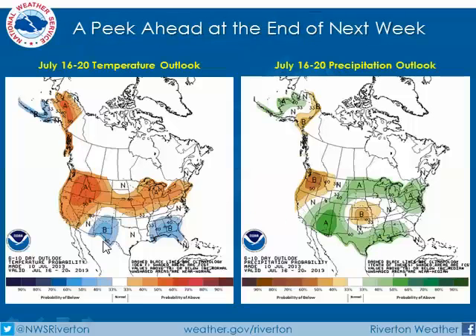Looking ahead toward the end of next week, the Climate Prediction Center is anticipating above-normal temperatures for Wyoming during this period. However, they're also looking for a monsoon-type push up from the desert southwest into Wyoming, more into southern and southeastern Wyoming, by the end of next week.